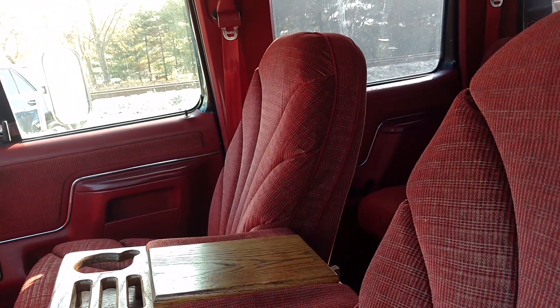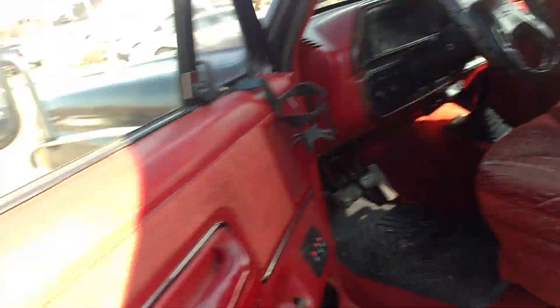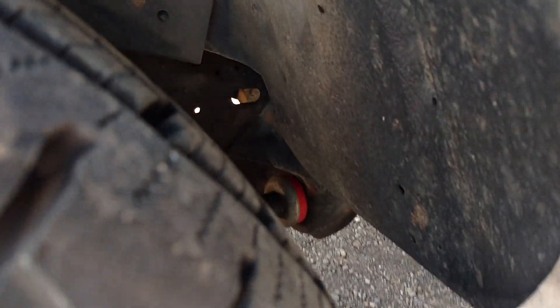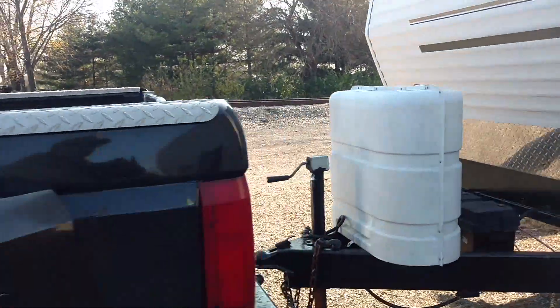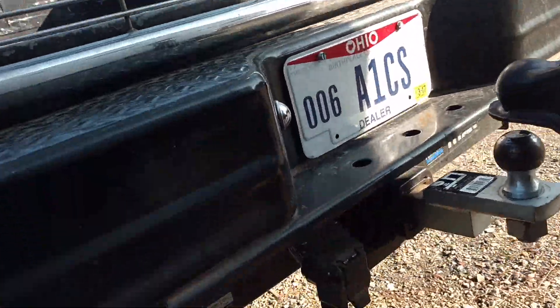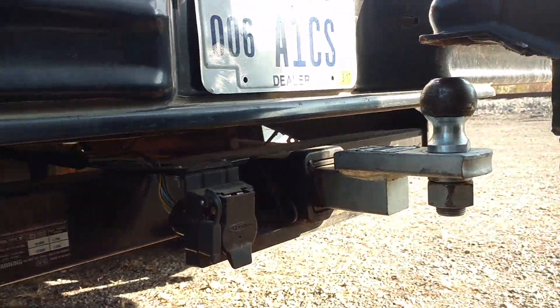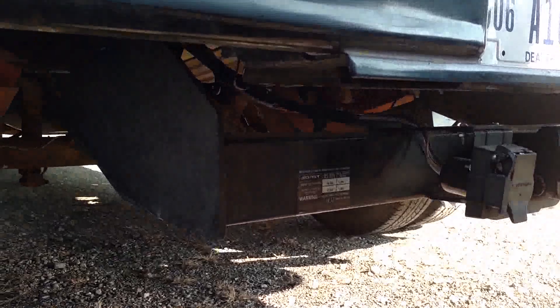It had new radius arm bushings put on it — the previous guy had that done. You can see them right down in there. That's kind of a big deal because it's something most people ignore. It's also got a Reese Class 5 hitch receiver — the Titan edition, which is more heavy duty than what you typically get on a one-ton truck. It's got the wiring and everything for the trailer brake controller that's in the truck.